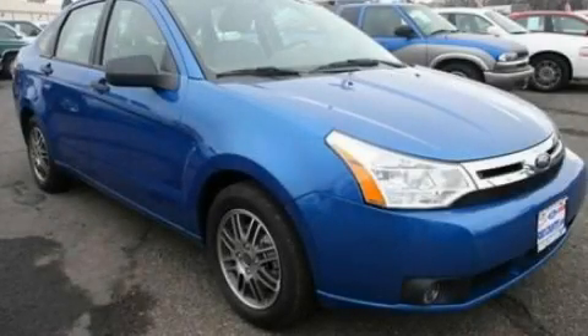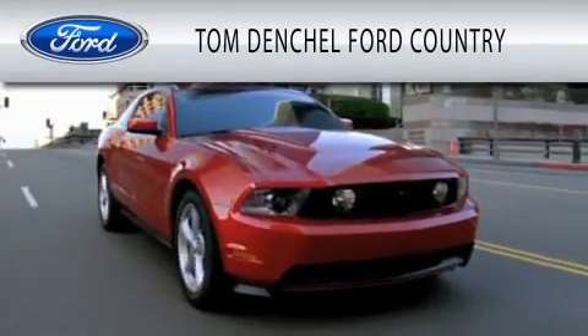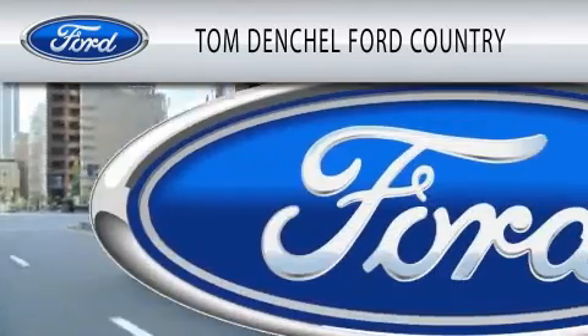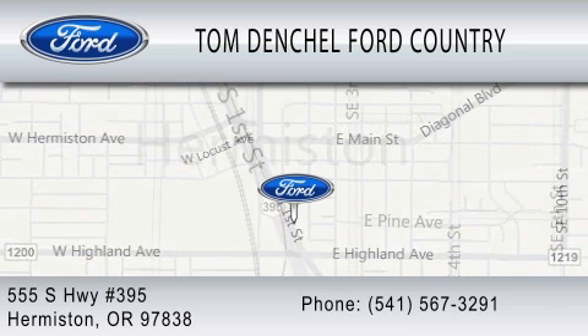Contact us today to arrange your test drive. Tom Dentschel Ford Country is dedicated to doing everything possible to ensure that the experience you have selecting your vehicle is as pleasant as possible. We're located at 555 South Highway 395 in Hermiston.